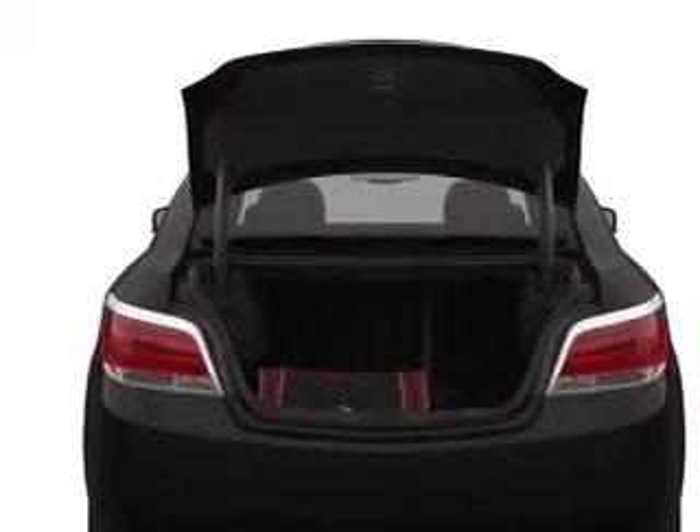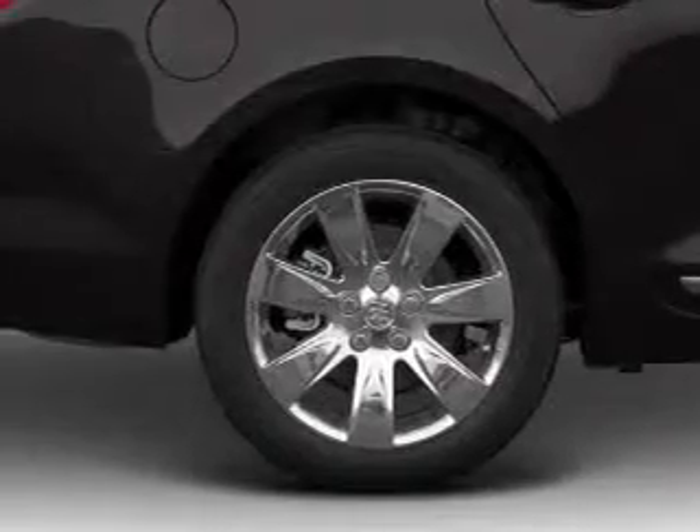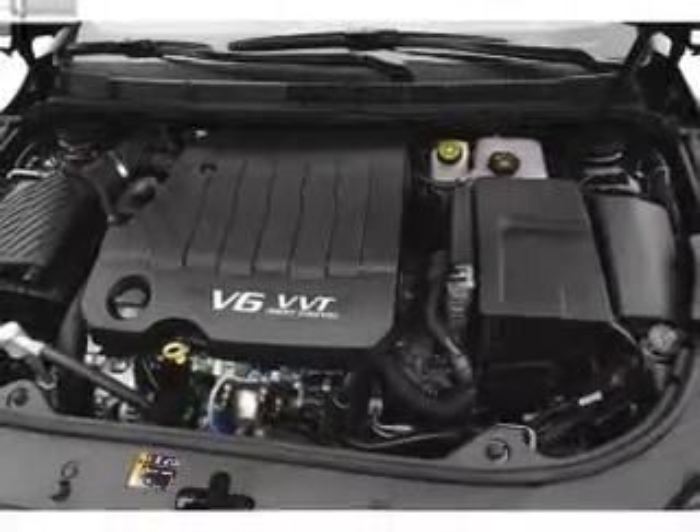Pamper yourself with memory settings, plus enjoy these notable features that are included in this vehicle: leather seats, power door locks, power windows, cruise control, Bluetooth wireless, an AM/FM stereo with a CD player, and satellite radio.